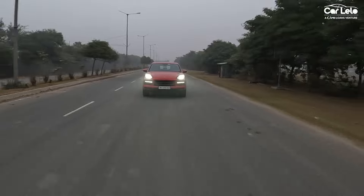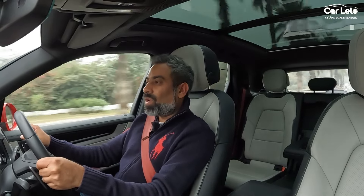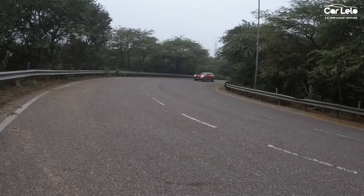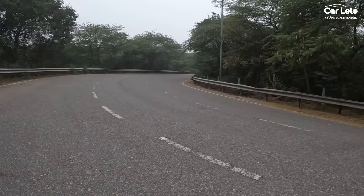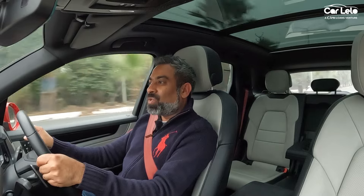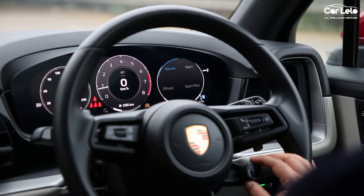As a result, the maximum power output now stands at 348.6 bhp with 500 Nm of peak torque, clubbed to an 8-speed automatic transmission. The powertrain feels very responsive and will put a smile on your face — not only does it push you back into your seat the moment you floor the throttle, but lets you enjoy the drive to the fullest.